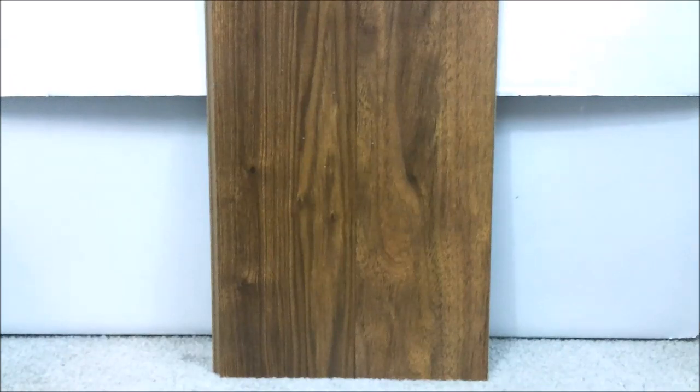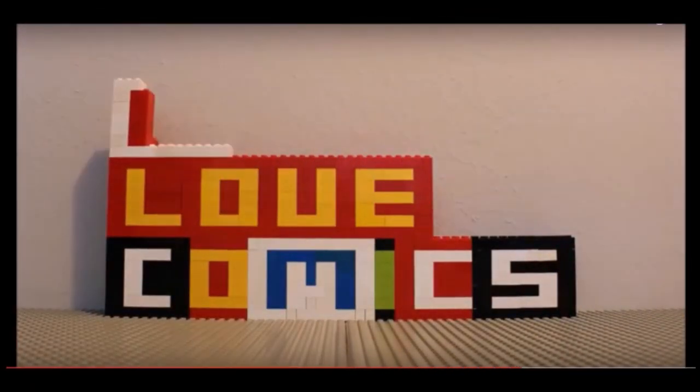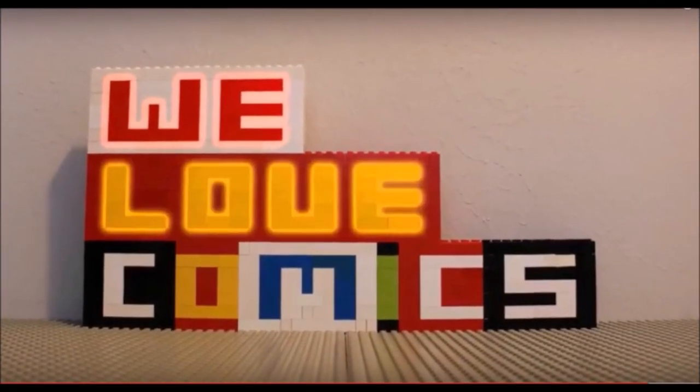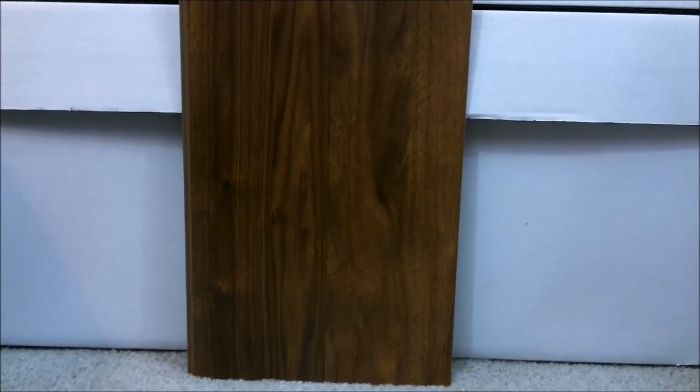Welcome to part three of my three-part series of five comics you got to get right now — this one's going to show six. Stay tuned to find out what they are. This video is sponsored by PGX Grading Services. Get 10% off your first submission by using the code WELOVECOMICS10% on your order form — link in description. Hello ladies and gentlemen, my name is Chris and this is my channel We Love Comics.